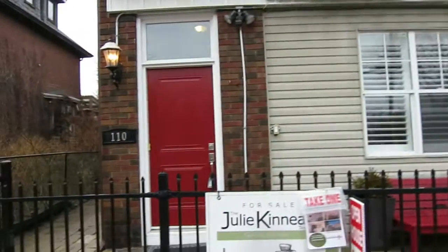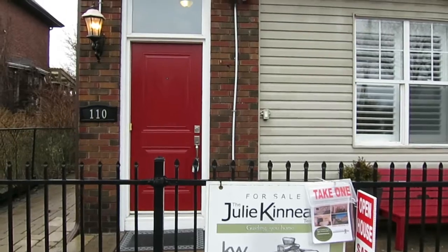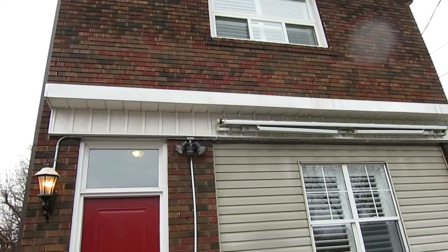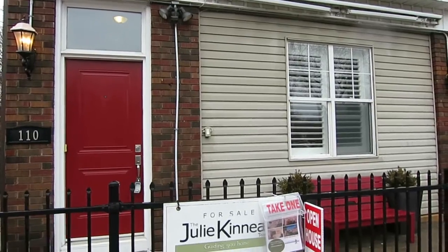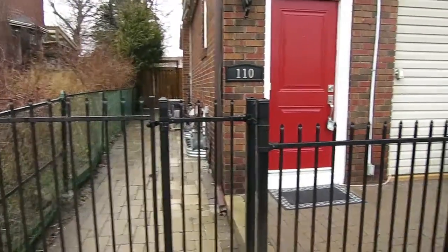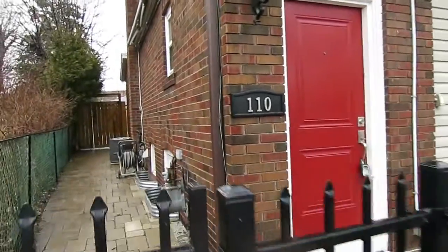Hi there, I'm Holly Chandler of the Julie Kinnear team and I'm about to take you into 110 Mimico Avenue. Check out the video I did for the exterior — front yard and backyard. I'm going to take you on a tour of the main floor and the lower level. This is a two-story, three-bedroom, three-bath house with a finished basement and renovated kitchen, and according to the home inspection it is in above-average condition. There's the walkway and the driveway on the other side.